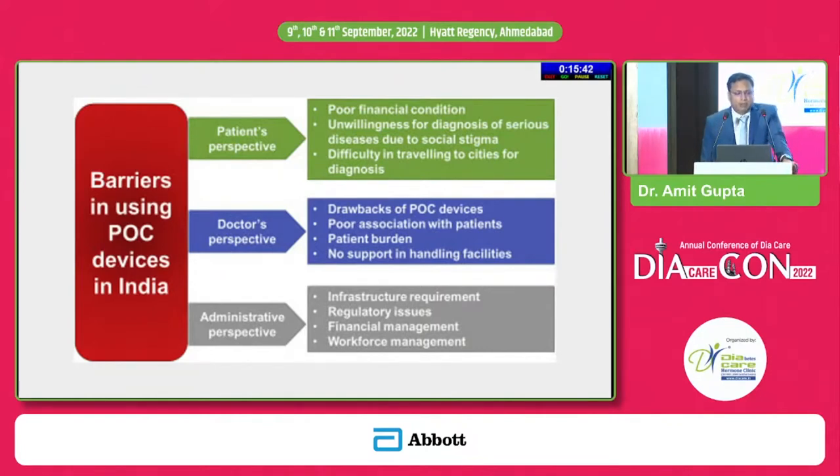Similarly, many people avoid checking their blood pressure simply because they are afraid of being diagnosed with some disease. This is a major barrier. Also, many times a patient may not have access to a lab — particularly true for tier 2, tier 3, or rural areas where if you write an HbA1c, the patient may not be able to do it. As doctors, since we have not used these devices a lot, we also had our doubts about what kind of results they will give, and what happens if the point of care result does not match the lab result.